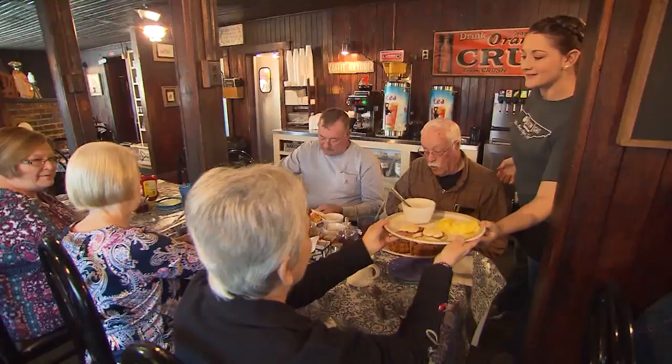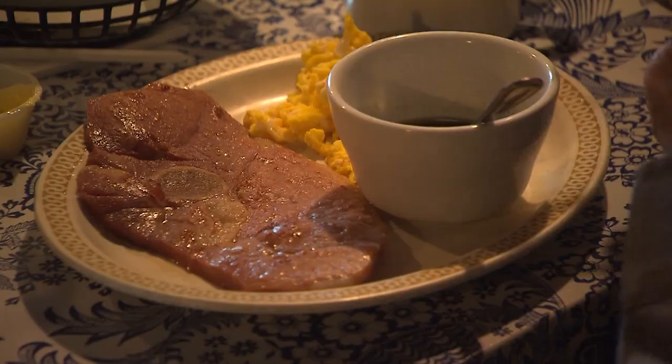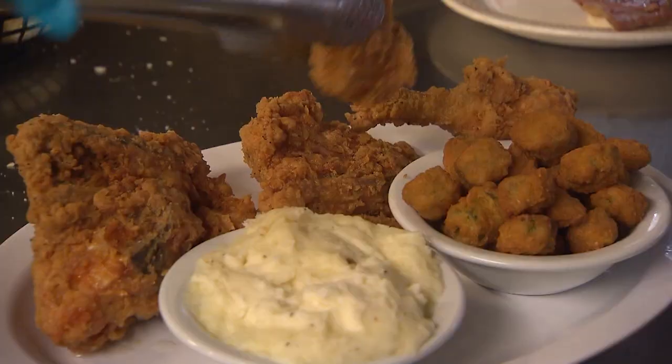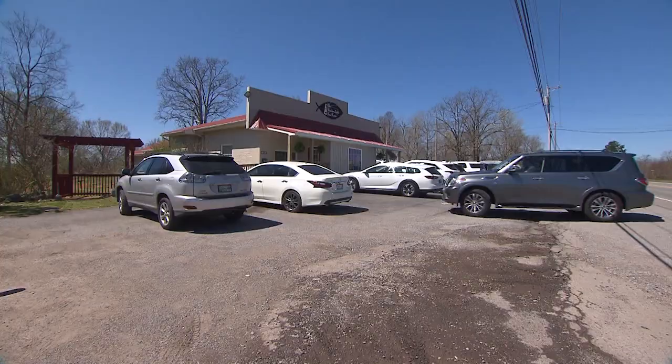Kim Wynn and her husband bought the place in 2008, and today not much has changed since it first opened near Bonacqua in 1936. Especially the signature biscuits, preserves, country ham and fried chicken.